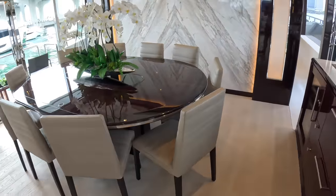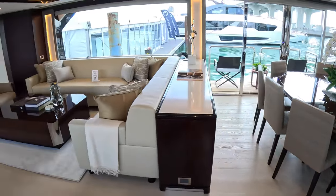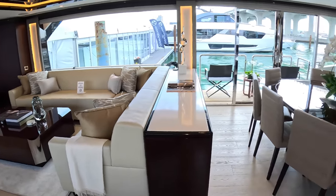All the seating is Poltrona Frau — Italian leather furniture. It smells absolutely delicious.